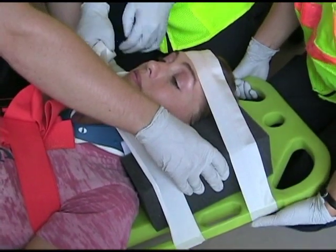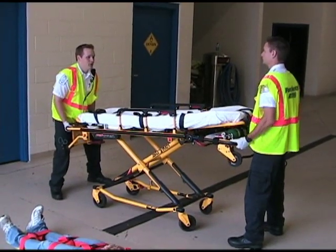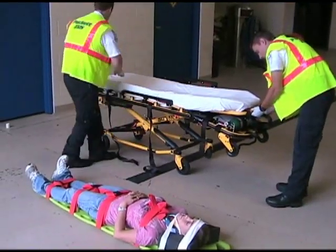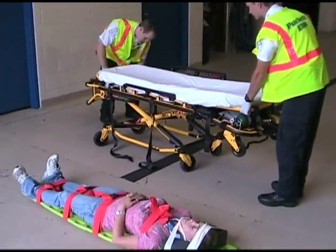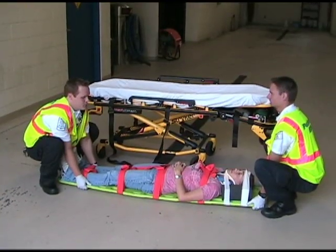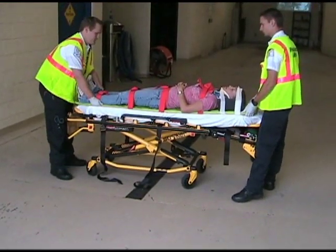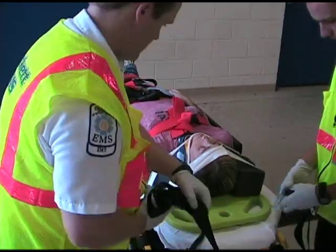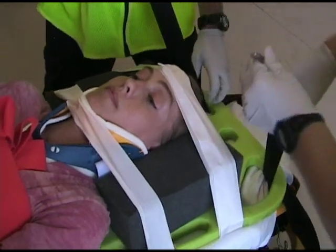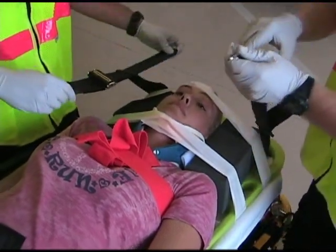Once your patient is secured to the backboard, place them on your stretcher and load them into the ambulance. Lower the stretcher to a comfortable level for you and your partner's height — remember that the lower you set it, the farther you will have to lift. Communicate with both your partner and your patient about what is about to happen. Once the patient is properly placed on the stretcher, use all stretcher restraints including shoulder straps, waist straps, and leg straps. Raise the side rails and adjust the backrest and legrest as necessary.